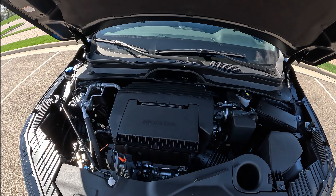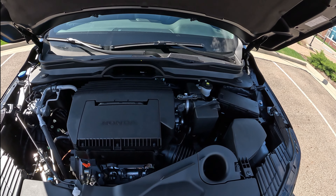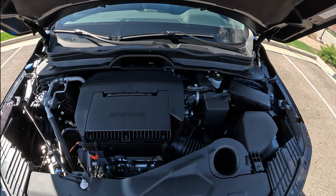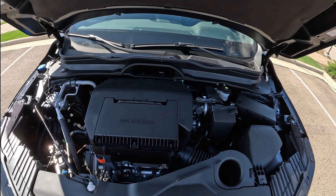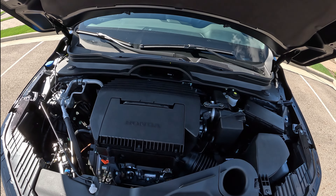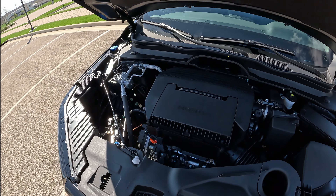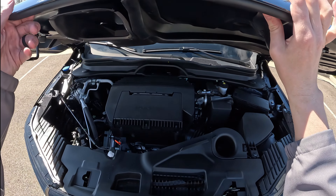Under the hood of the Pilot Trail Sport is a 3.5-liter V6 mated to a 10-speed automatic transmission making about 285 horsepower. It gets about 23 miles per gallon on the highway and around 18 in the city. It does have cylinder deactivation and auto start-stop. This engine is super reliable — it's been in so many Honda vehicles. It's a great engine. I won't be flooring it in this video since it's a new car, but it's a great powertrain.